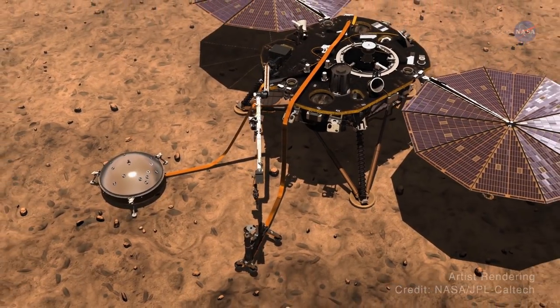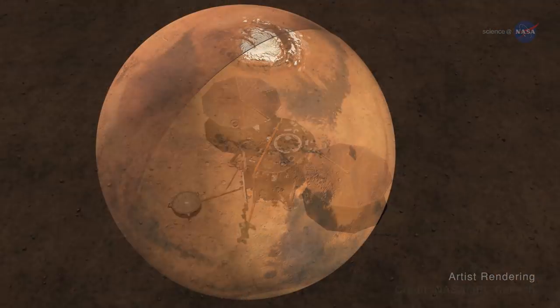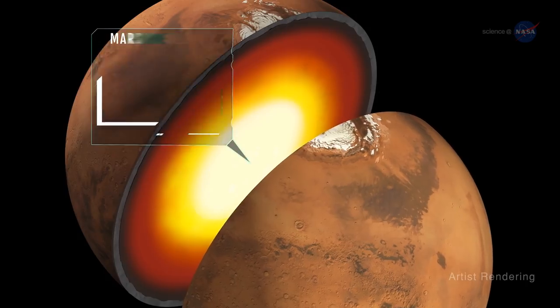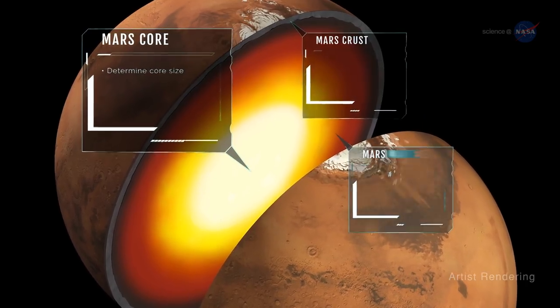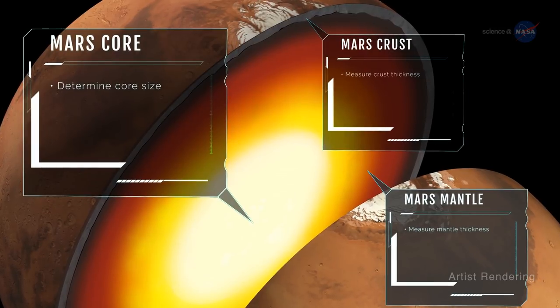Over the two years of its primary mission, or a little over one Martian year, InSight will help scientists determine the structure of the Martian interior, including the size of the planet's core and the thickness of its crust and mantle. It will also help scientists determine the elements found in the core and the composition of the crust and mantle.